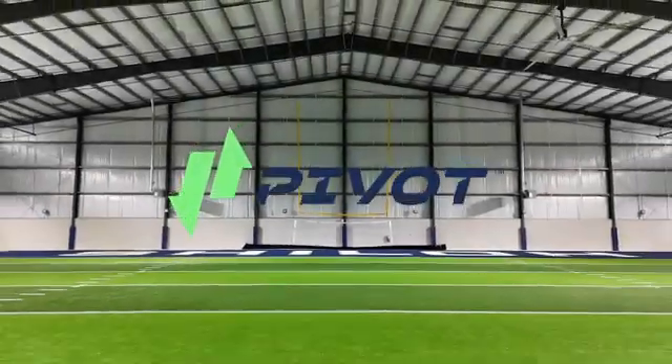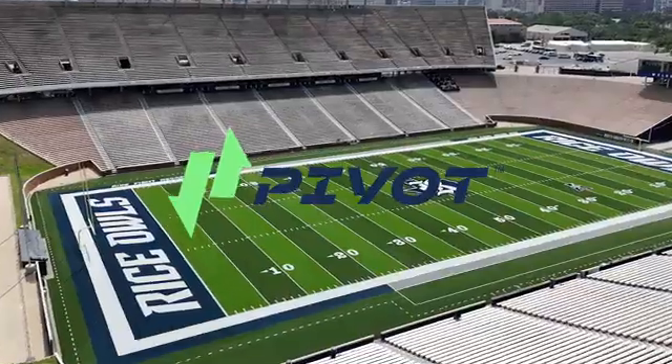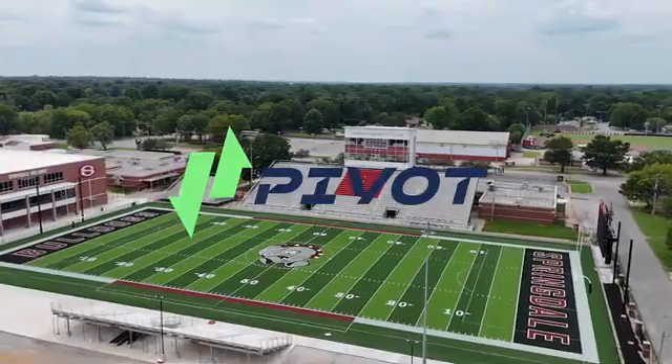Introducing Pivot by Tenkata. Pivot is the most durable and consistent artificial athletic surface ever created, providing a field that looks, feels and plays more like natural grass than anything else on the market.